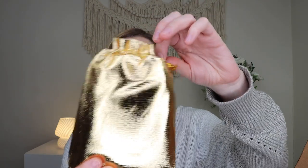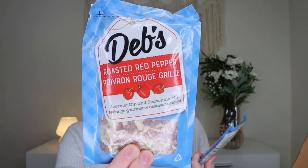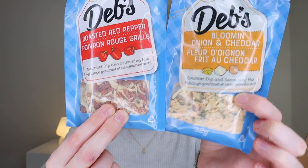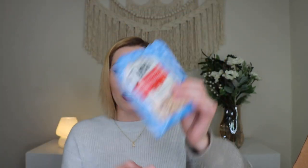The first item is in a little golden pouch — it's Deb's Dip! We have two different ones: a roasted red pepper dip seasoning mix and a blooming onion and cheddar gourmet dip seasoning mix. You add them to one cup of sour cream and one cup of mayonnaise, blend well, and chill. I can already smell them and they smell really good. These retail for $10 total and are made in Canada.